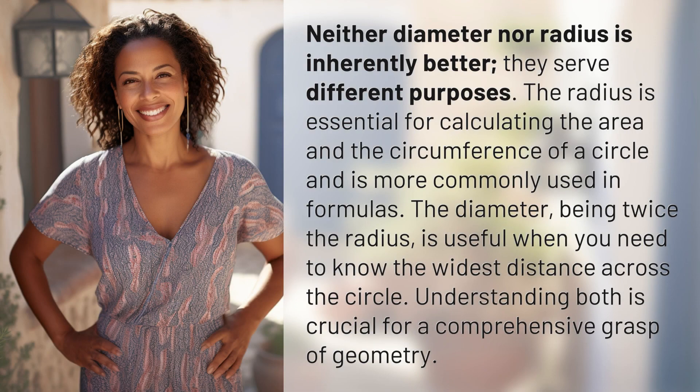Neither diameter nor radius is inherently better — they serve different purposes. The radius is essential for calculating the area and the circumference of a circle and is more commonly used in formulas. The diameter, being twice the radius, is useful when you need to know the widest distance across the circle. Understanding both is crucial for a comprehensive grasp of geometry.